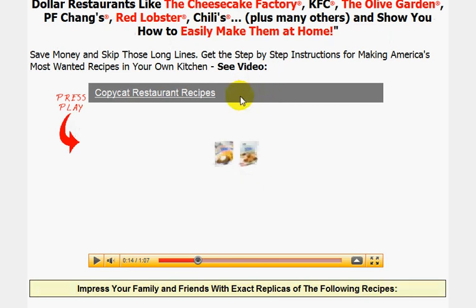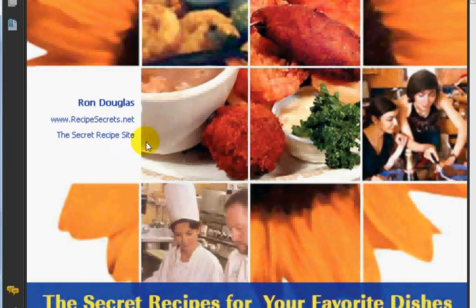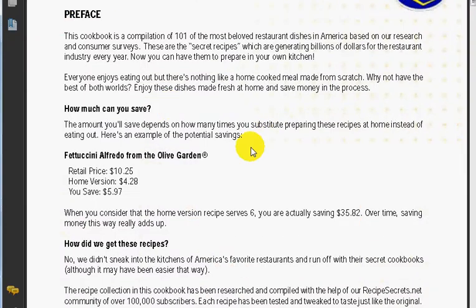So what I'm going to do is give you a sneak preview of inside the actual book. Obviously for copyright laws I can't show you the recipes, but it is really nice. This is all by Ron Douglas.